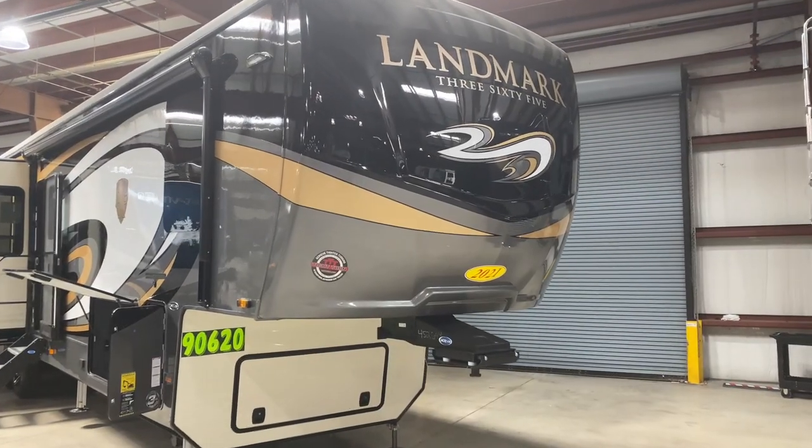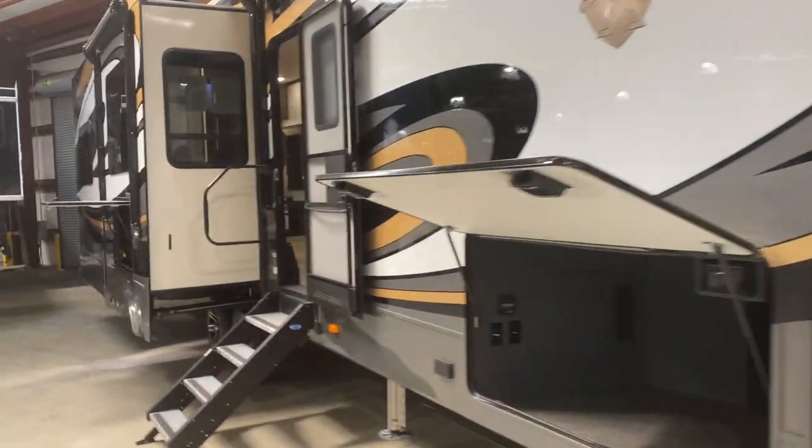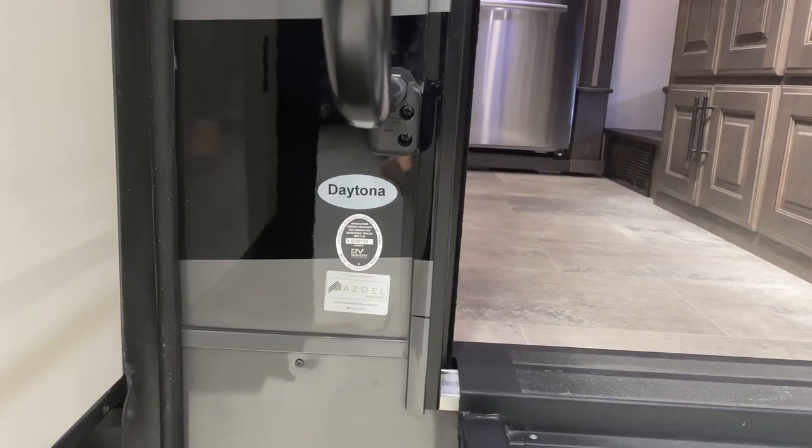Hey everybody, today we are back at La Mesa in Port St. Lucie and we are looking at this Landmark 365 and this is the Model Daytona. So let's get to it.